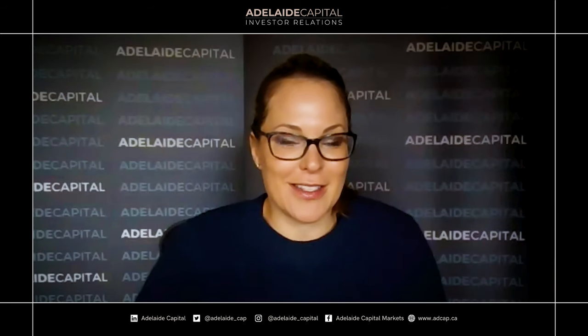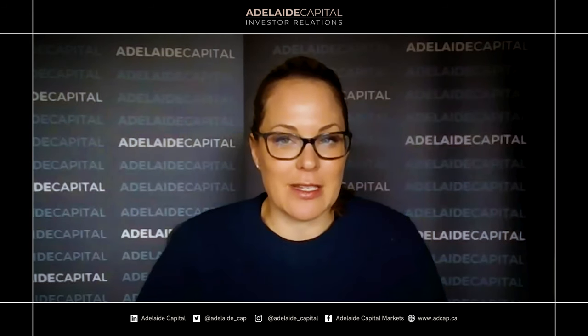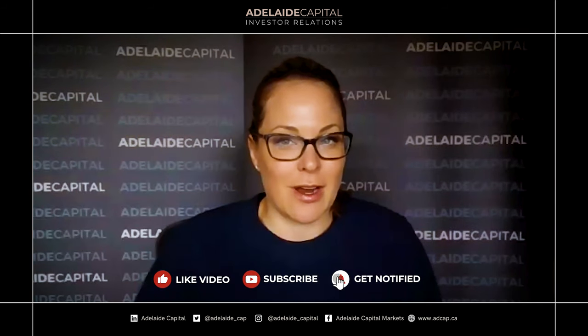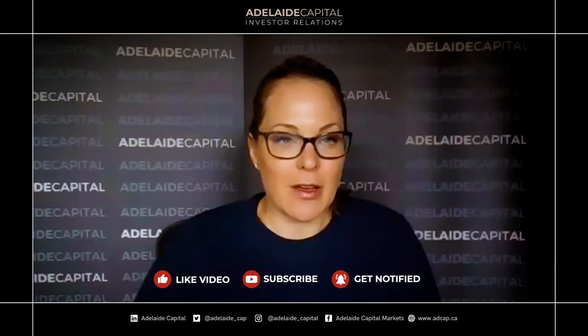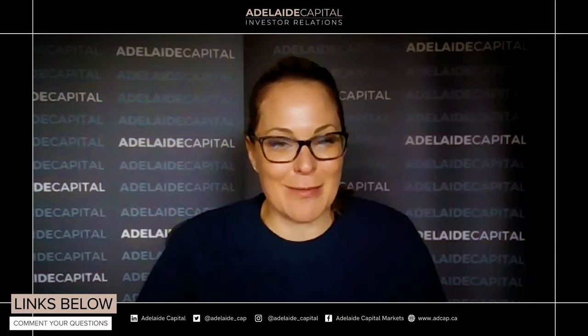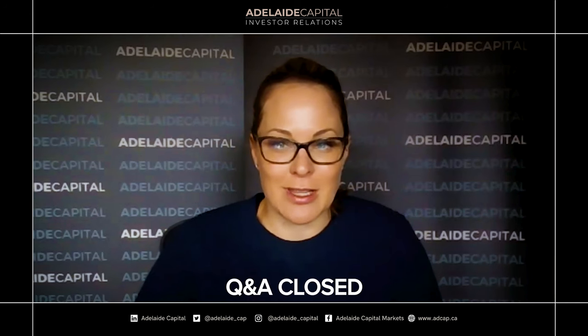Good afternoon. Thanks for joining us today. We have an update with Talisker Resources. Talisker recently did a webinar with us about two or three months ago where they ran through the full company, so if you're new to Talisker I would recommend checking that out. They also did a webinar last week with Paul Benwell's group. This webinar will really focus on recent news items. As always, this will contain forward-looking statements — you can find them on the company's website. There will be a Q&A section, so feel free to input questions at the bottom of your screen.